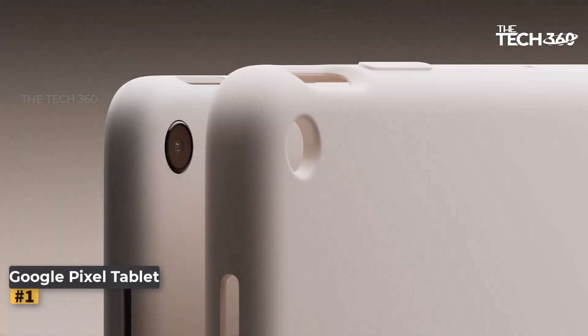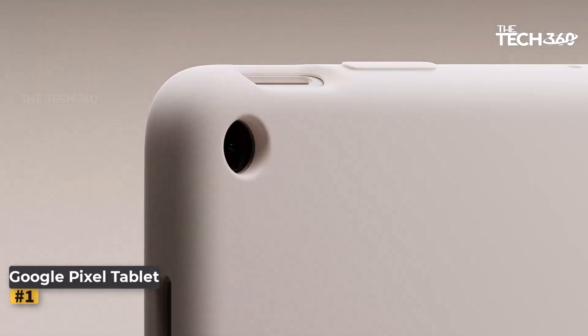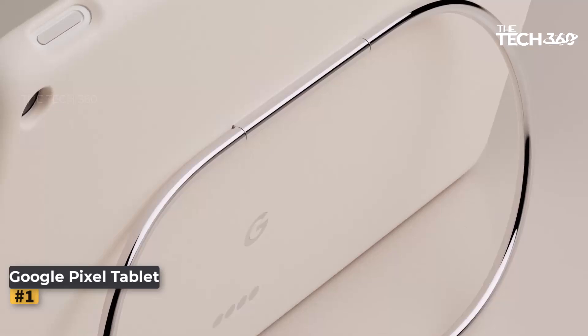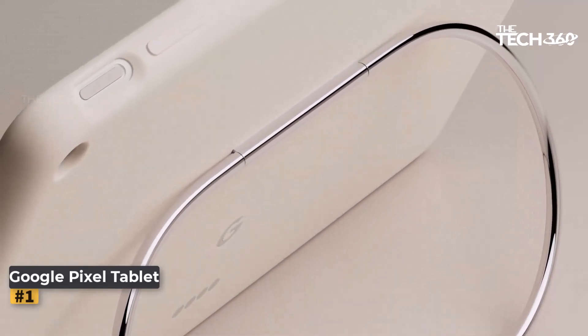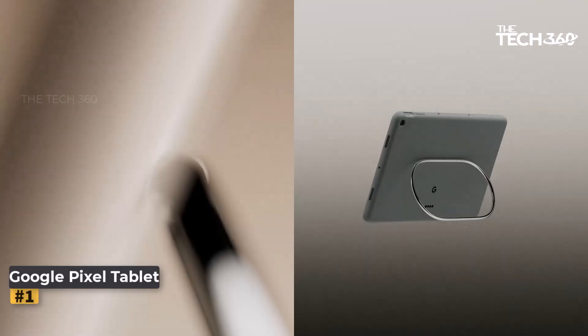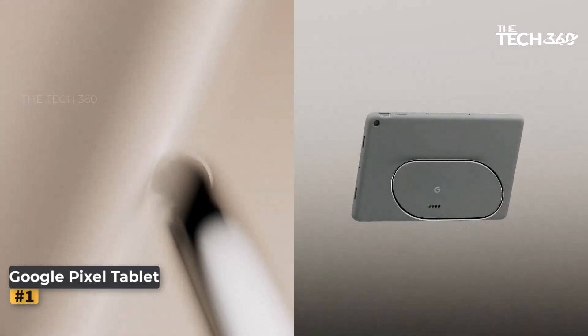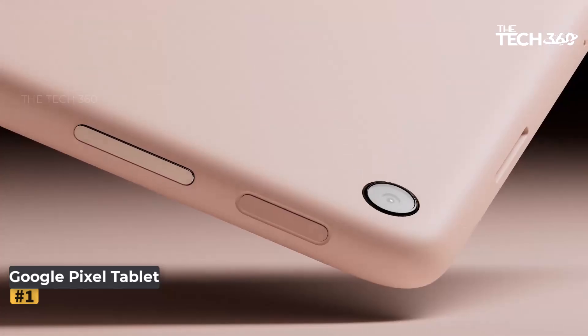Number 1: Google Pixel Tablet. In the fast-paced world of technology, Google continues to push boundaries with its innovative devices, and the Google Pixel Tablet 2023 is no exception. Engineered to deliver a seamless user experience, this tablet boasts the all-new Google Tensor G2 chip, promising exceptional performance and cutting-edge features.